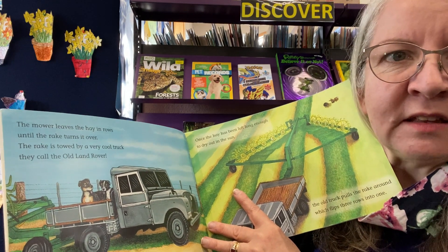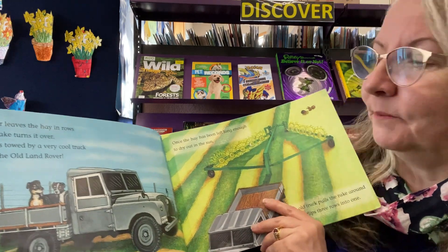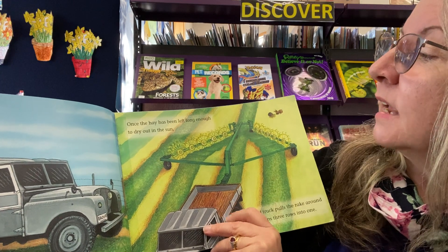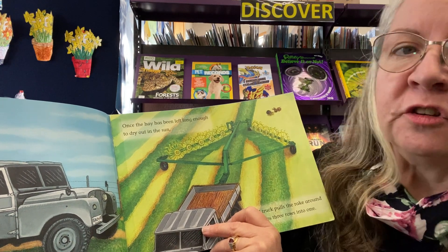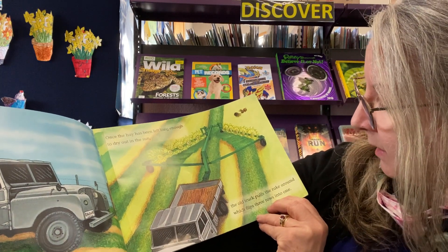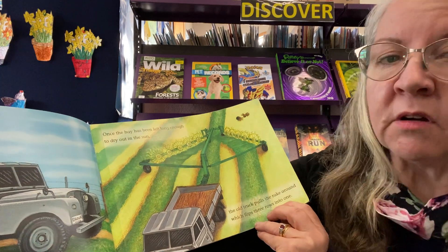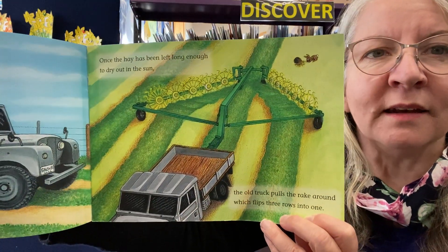And if you've read any of these stories before, you'll recognise these two dogs — they come up again shortly. Once the hay has been left long enough to dry out in the sun, the old truck pulls the rake around, which flips three rows into one.